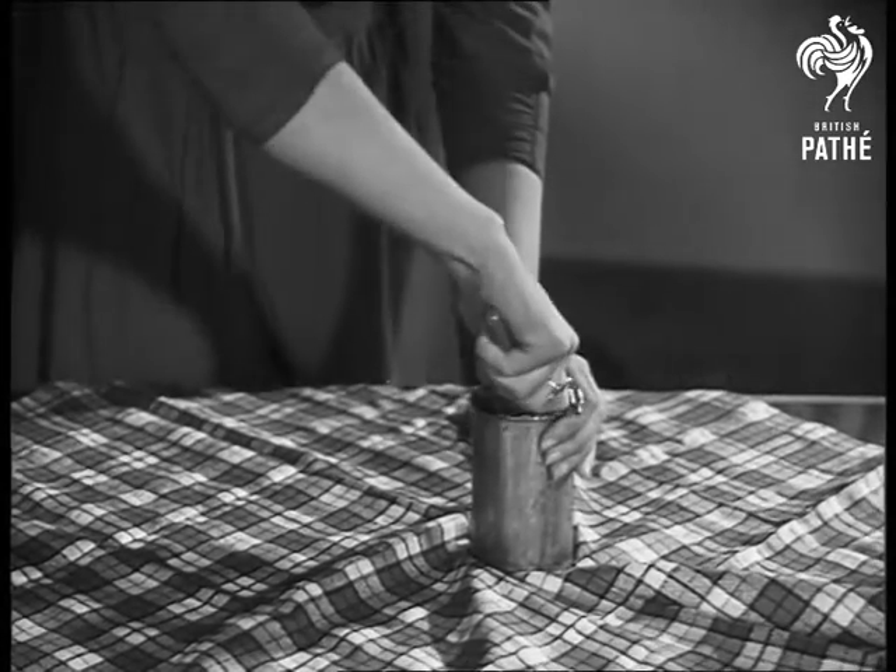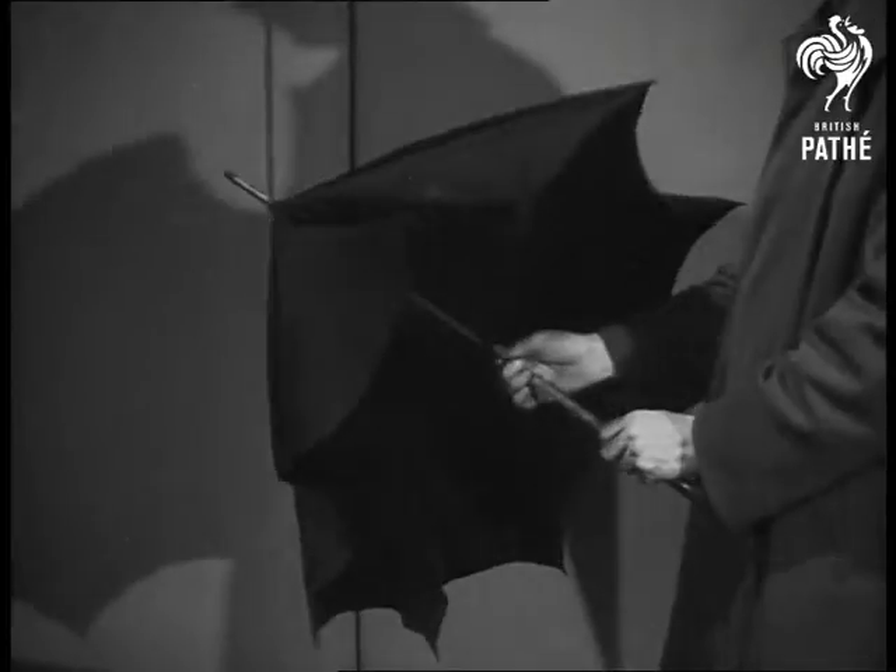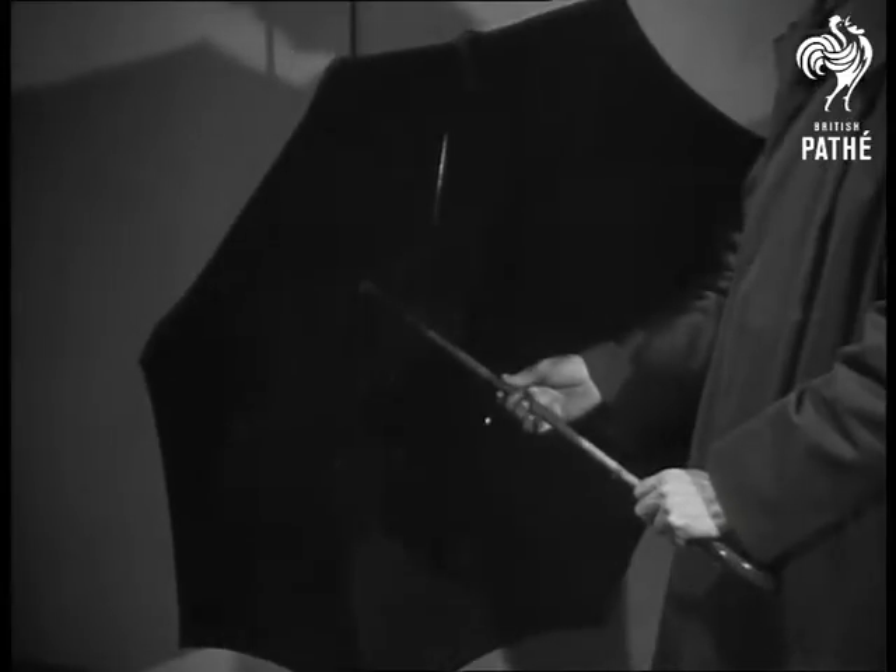Now for the answers. The tin opener is cutting through tin, but only a thin plating — the can is mostly iron. Most umbrellas have eight ribs; check that up when you get home.